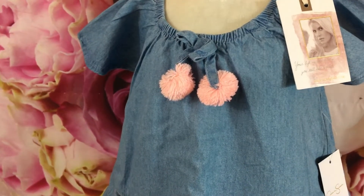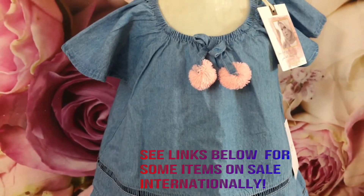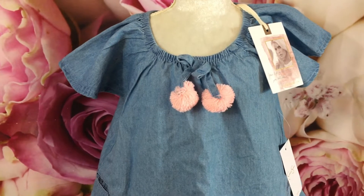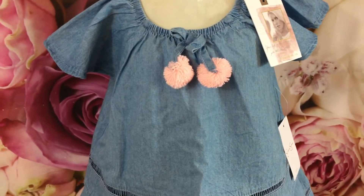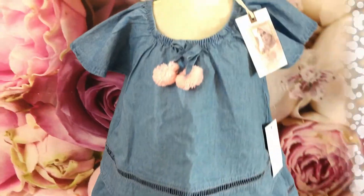I hope you guys enjoy this baby haul. Just to start off, it is for a girl and I'm featuring clothing between sizes 12 and 24 months — most of them are going to be around 18 and 24 months. All right, let's get started!